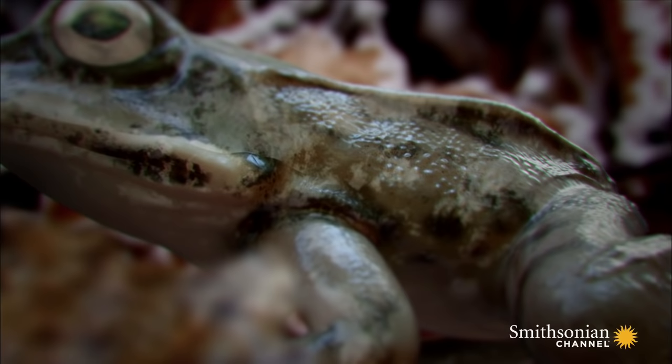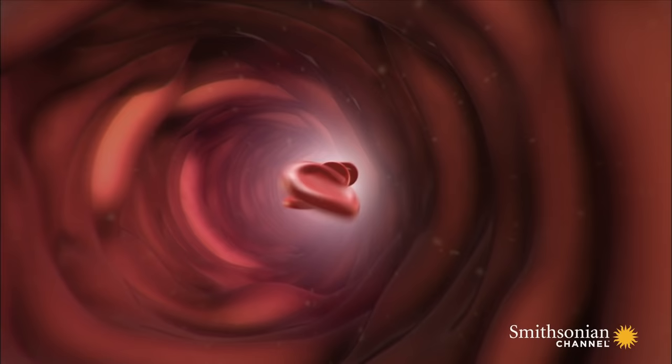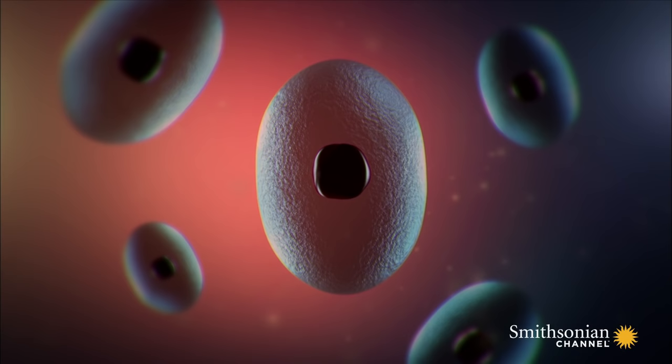The water in the frog's blood starts to freeze. The ice sucks the precious water out of the frog's cells.